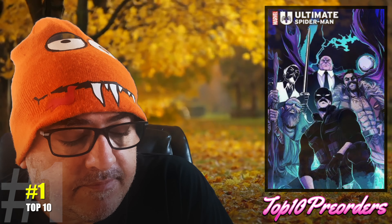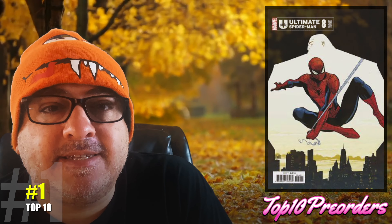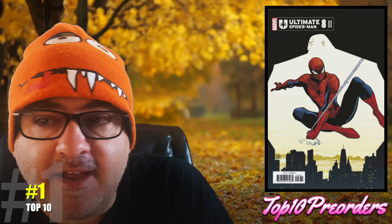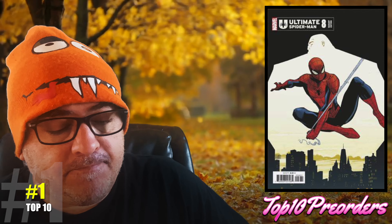And number 1: Ultimate Spider-Man number 8. Regular cover, Lucio Vecchio variant, and the Lee Garbutt variant. Kingpin Sinister Six. I'm loving this book and I'm going to pick it up. I can't wait to read it.